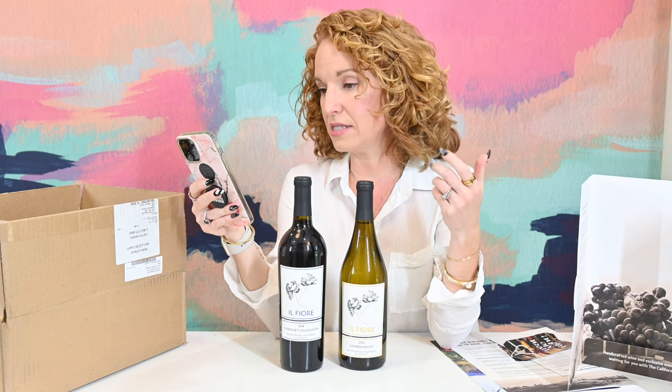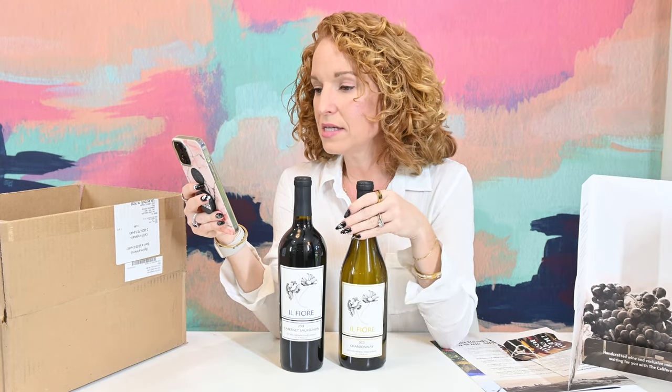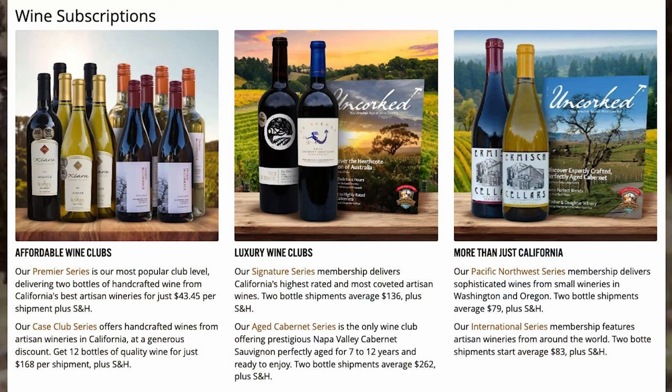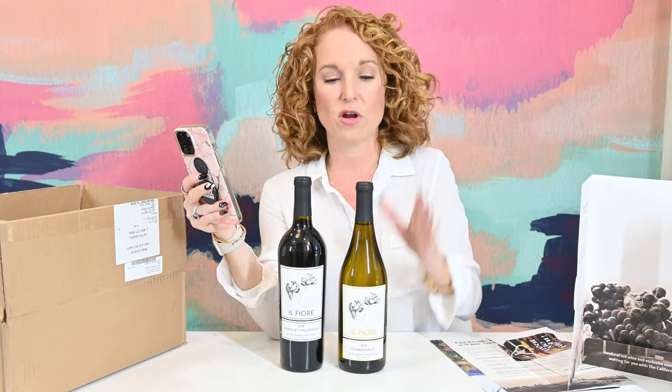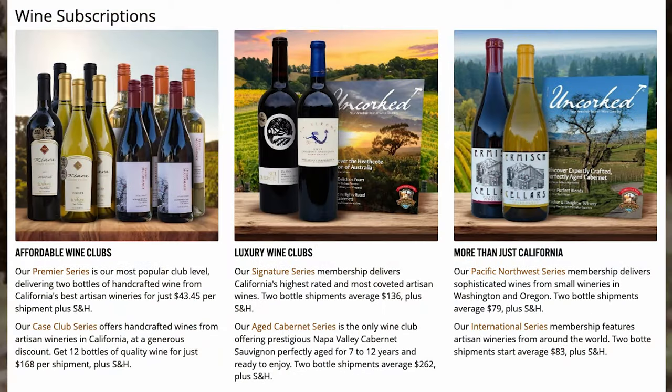They actually have six different wine clubs. This is considered an affordable wine club. The Premier Series is our most popular club level, delivering two bottles of handcrafted wine from California's best artisan wineries for $43.45 per shipment. So it's $43.45 for both bottles and then it seems like it goes up from there. They have the Case Club, the Luxury Wine Signature Series, the Luxury Wine Aged Cab Series, the More Than Just California Club featuring Pacific Northwest Series, and the More Than Just California Club International Series.